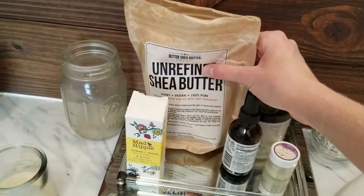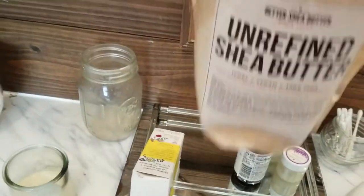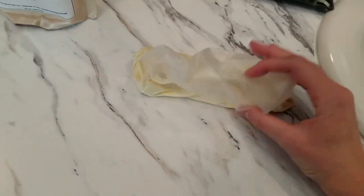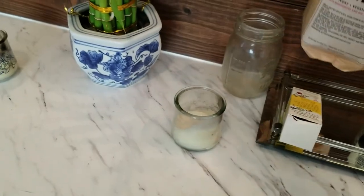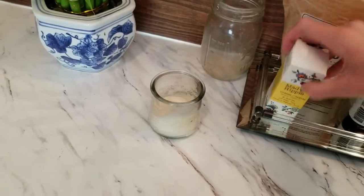This is the unrefined shea butter that I use. It comes in really crummy-looking packaging and I'm almost towards the end of it, but it works really well. I've used this for a couple of years for my skin and face — it doesn't break me out and it leaves my skin super soft.